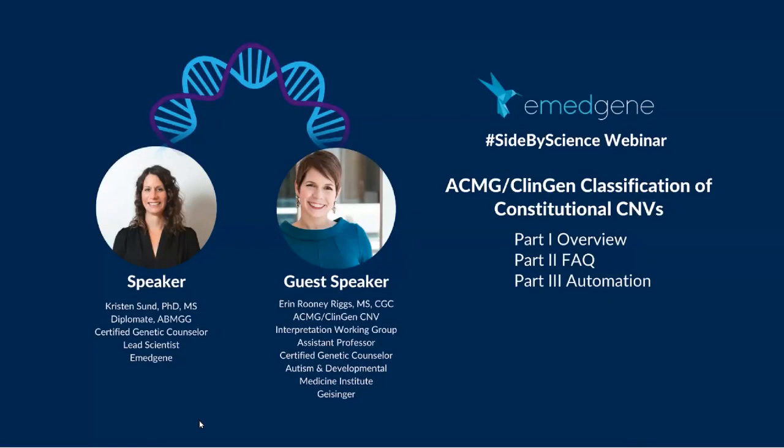Hi everyone, thanks for joining us for today's Side by Science webinar. Today's webinar has three parts. We're joined by Erin Riggs of the ACMG CNV Interpretation Working Group Steering Committee. Erin has been instrumental in helping us implement the guidelines on our automated platform. Erin is going to start by giving us an overview of the guidelines, followed by a Frequently Asked Questions segment, and finally Kristen Sund, our lead scientist, will apply the guidelines in clinical scenarios using Imagine's new automated CNV classification tool.